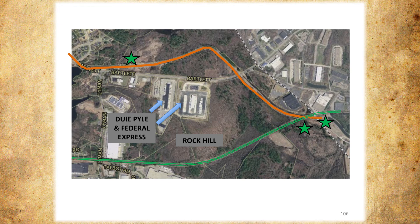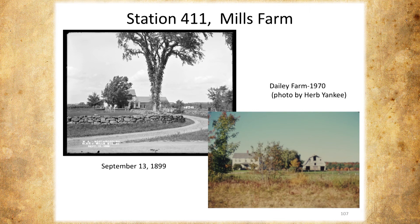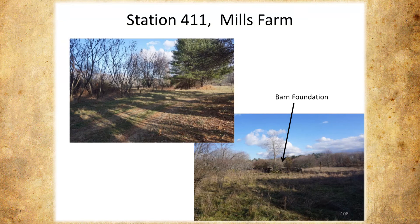Mills Farm — I put that big X there because of Mills Farm. This is Mills Farm in September 1899 — the aqueduct went in front of it. This is another photograph from 1970, not that long ago. And there it is today. If you look close, you can find the barn foundation — you can't find anything else that's on the property.